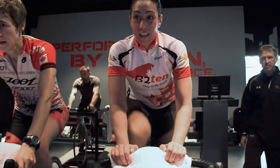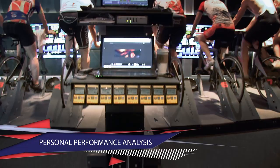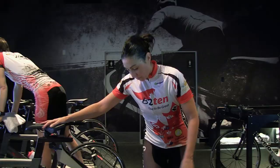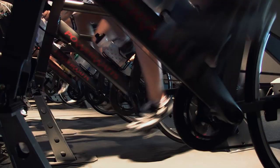For time-crunched individuals, PowerWatts offers the optimal solution to indoor training. PowerWatts' unique system prescribes, stores, and analyzes both your bike settings and your training data to allow each rider to work at their own specific level and intensity. This means the coaches can create an individualized workout in a dynamic small group environment.